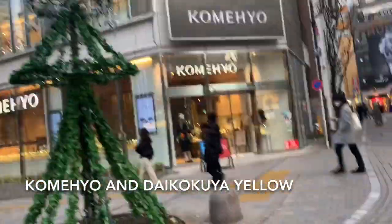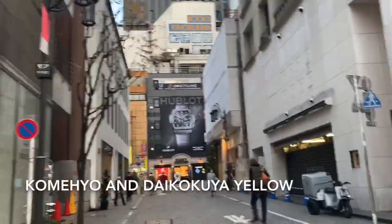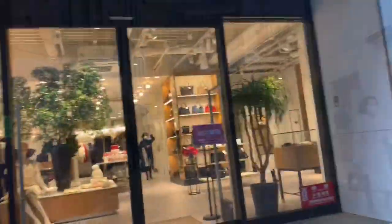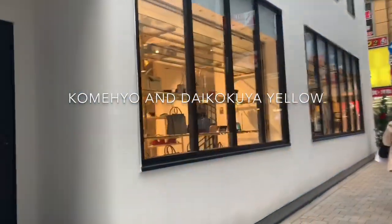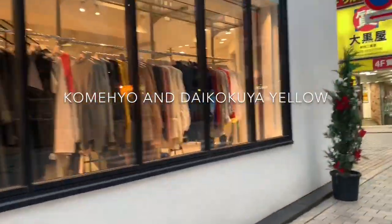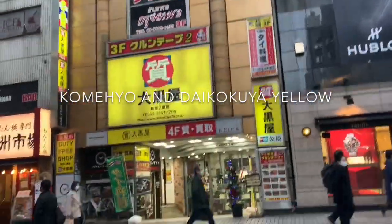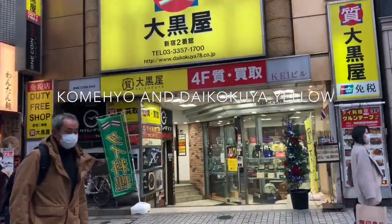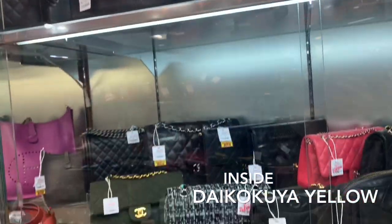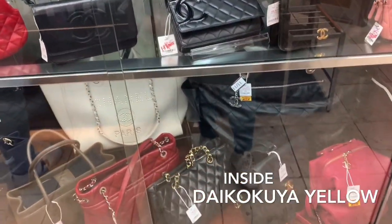Ang mataas yan guys. Tapos sa likod ng Comeo — as I said, yung kulay yellow, yung may Hublot. Nakaka-intimidate kasi medyo classy yung style niya. Ito yung sinasabi ko yung yellow — Daikokya yung tawag dyan. Second hand brand yun. Okay, you can visit here — ganyan siya sa loob, madaming Chanel.